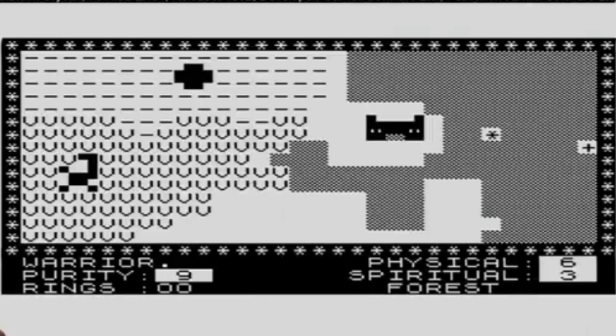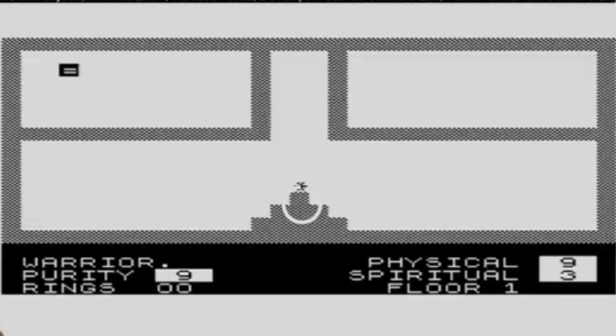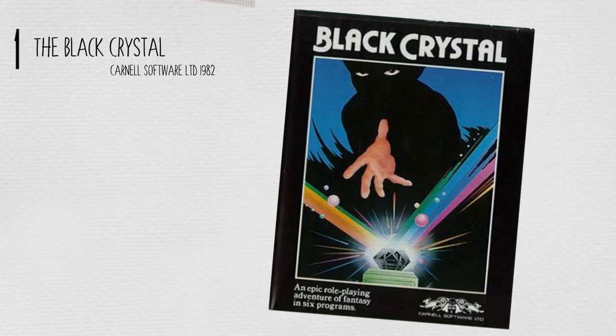The Black Crystal has the player take the part of an adventurer seeking to free the valley from the influence of the Black Crystal itself. Only by questing between multiple areas over six different loads can the player gather the rings of creation to destroy it. Classic RPG fare, really. And with text adventure sections with character interaction, it's really a game you can lose yourself in for days.